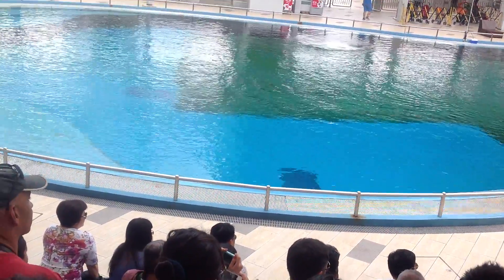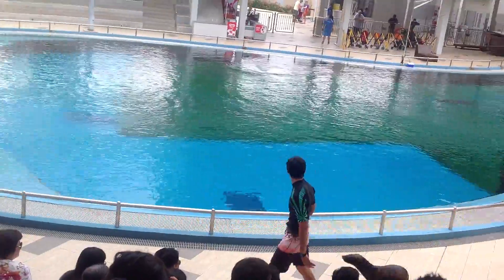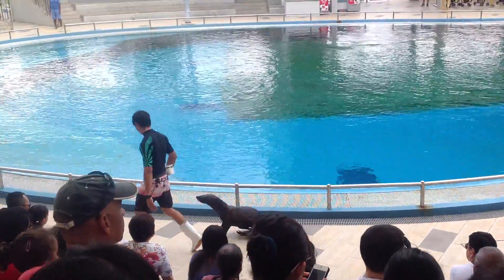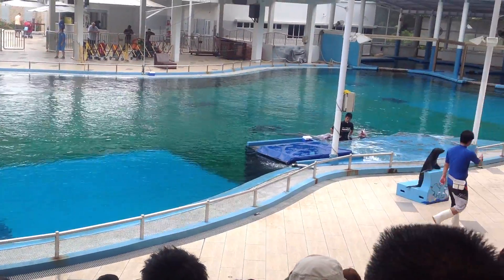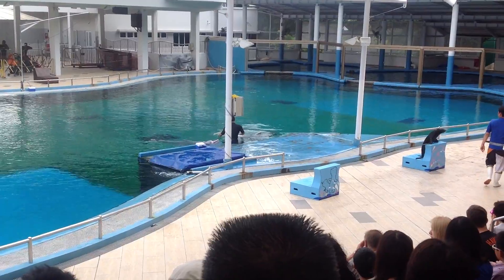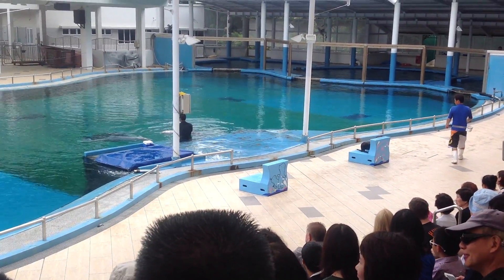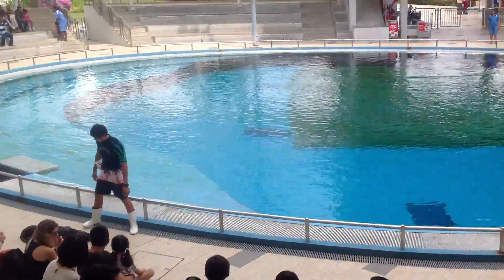They're just like living in the water — they bite at your face, they just want to play.